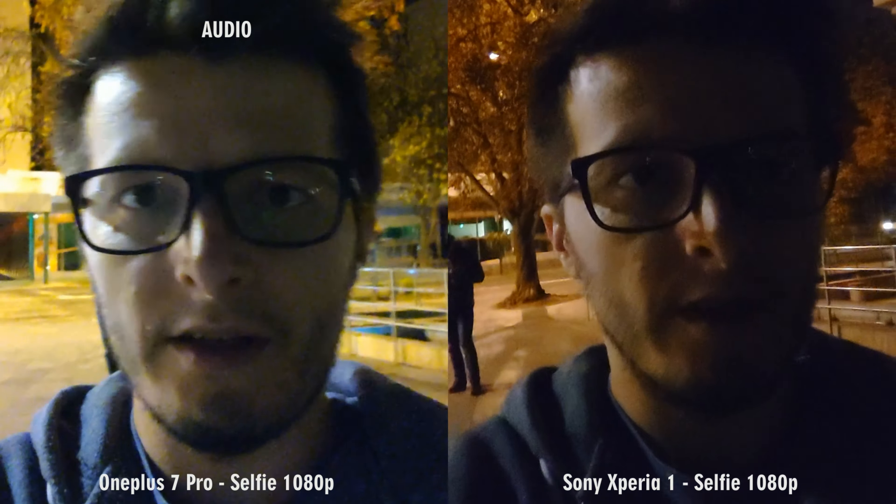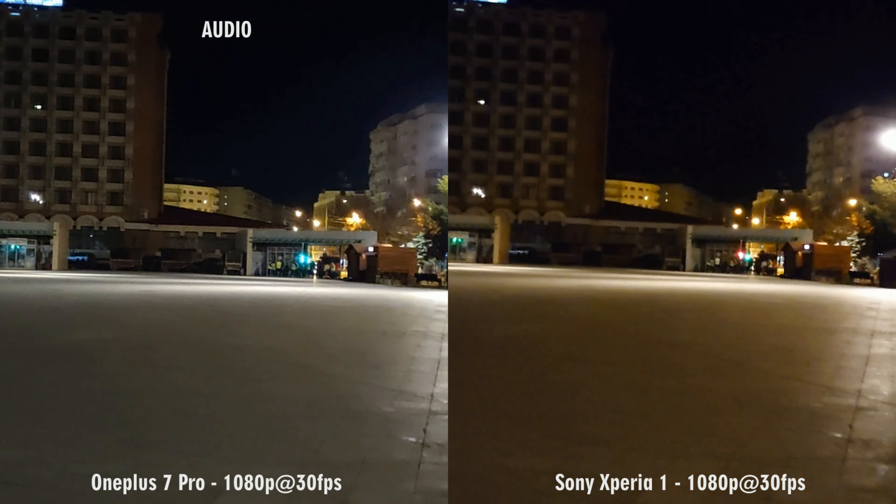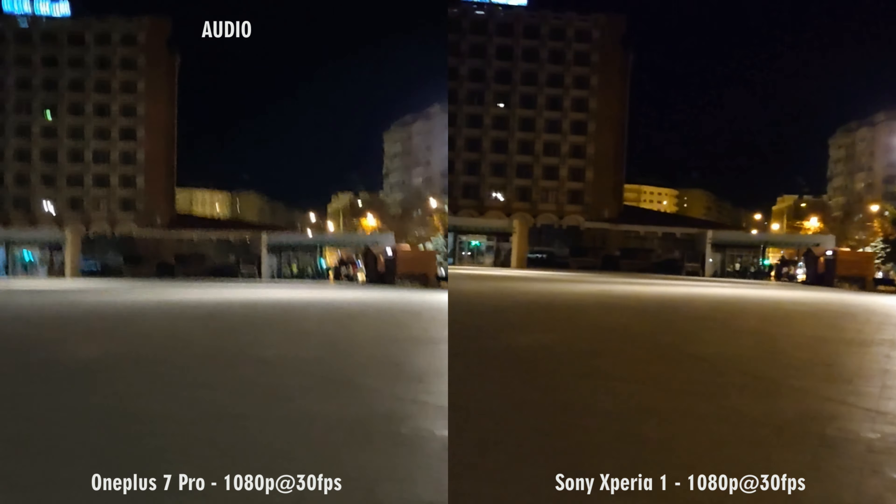Take a look at how jerky the OnePlus 7 Pro footage is, especially in the highlights areas. For 4K video, Sony is the winner for me, despite the poor stabilization. It has better fine detail rendition, lower noise and higher contrast. Colors are more a matter of preference, Sony leaning more towards the saturated look. Even if OnePlus has a smoother video, the lights are still very shaky compared to the well-rendered light areas of the Sony.